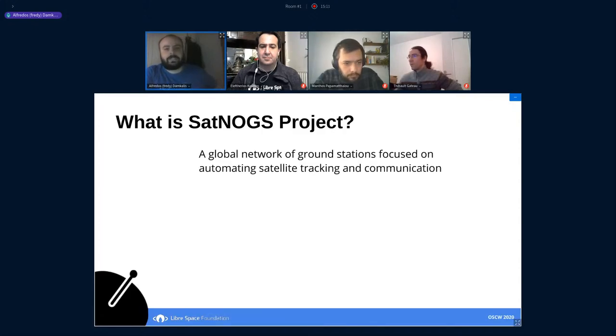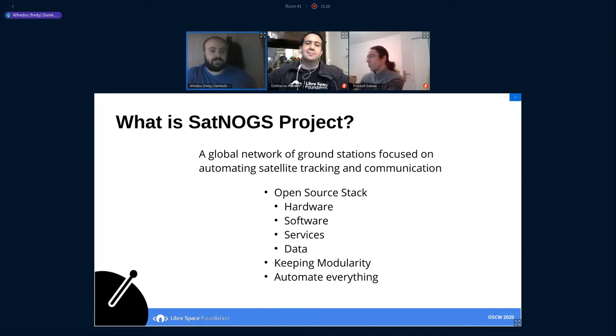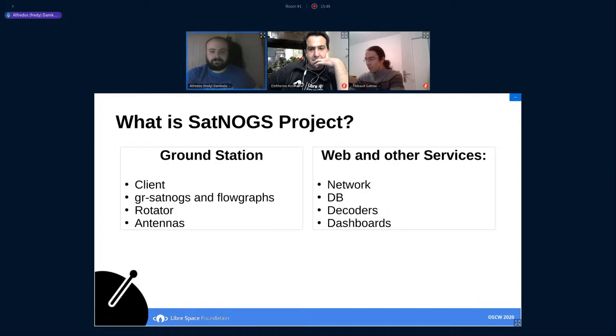The SatNOGs project is a global network of ground stations focused on automating satellite observation and communications. To achieve this, we use an open source stack at all levels: hardware, software, and services and data. We try to keep the project modular so anyone can participate with custom equipment or software, and we try to automate everything. The SatNOGs project is separated into big groups, each with many sub-projects: the ground station group and the web and services.